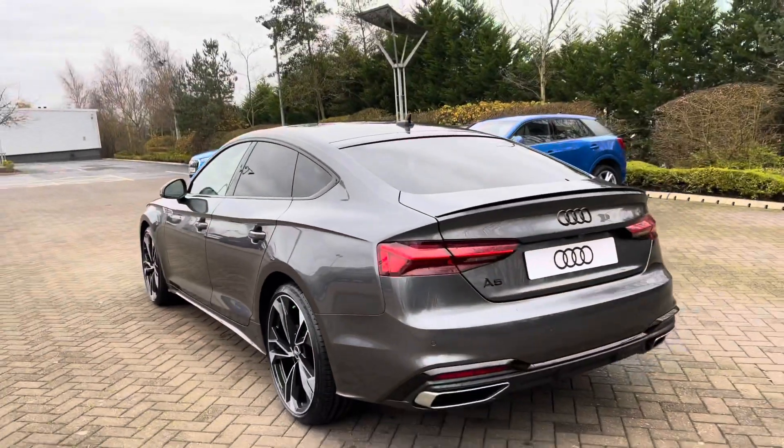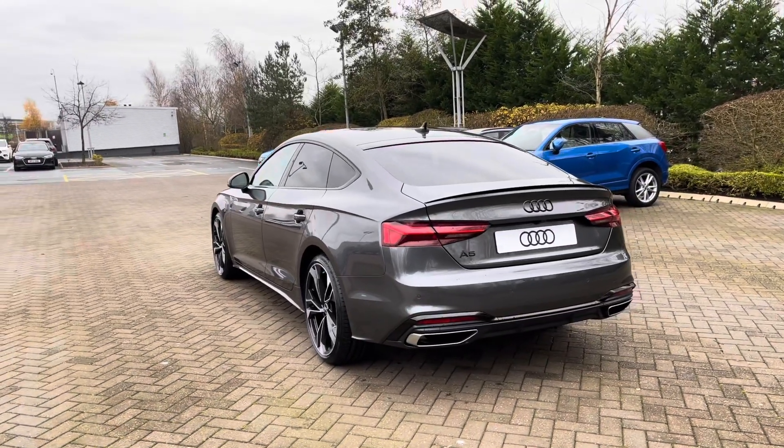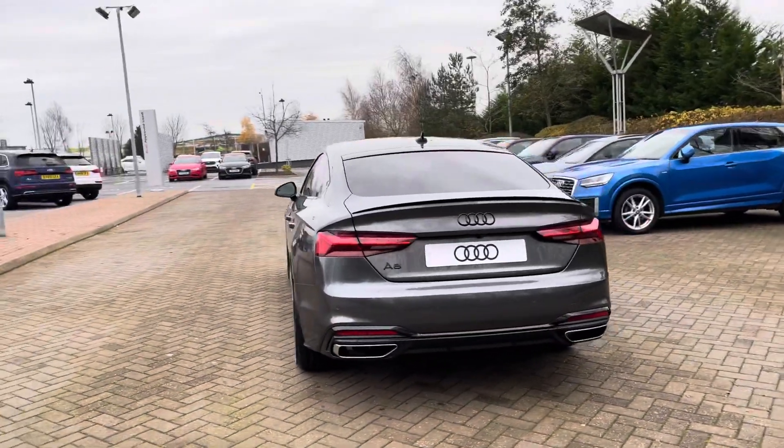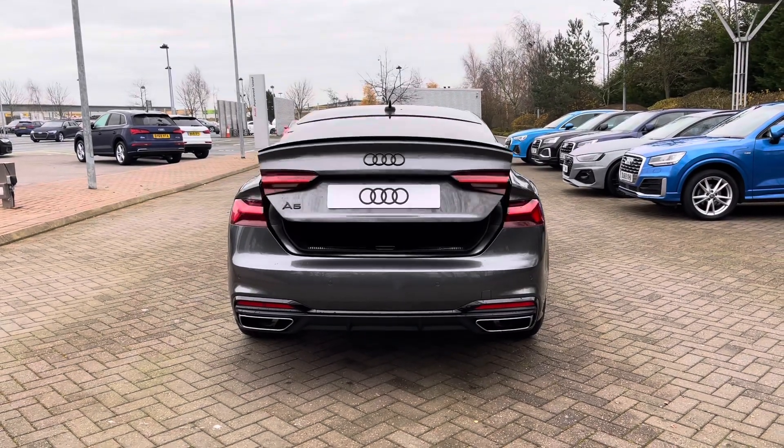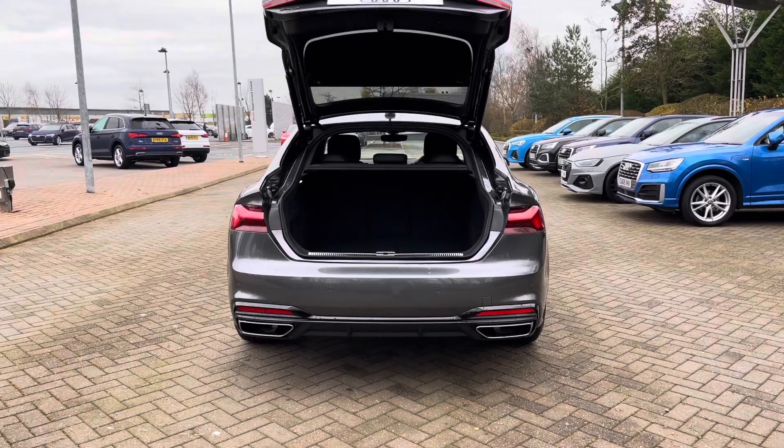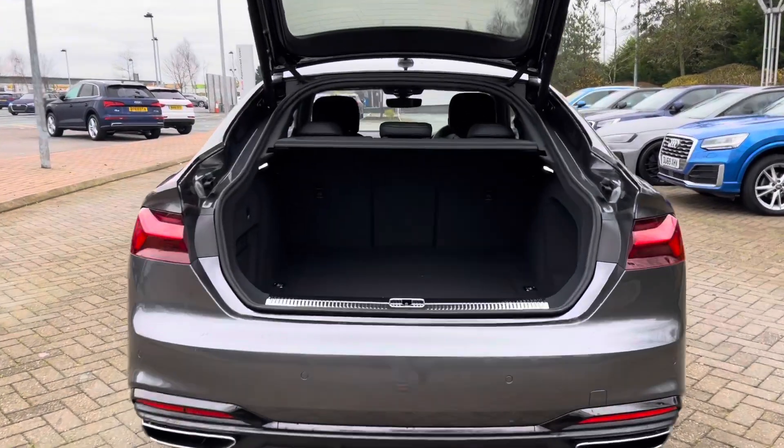Coming back to the rear of the vehicle we can see the car's Sportback design, giving it a more sloped coupe-like roof, but still maintaining the practicality of rear doors for rear passengers. Opening the car's rear tailgate is a simple double click of the button on the key and it opens up automatically for you.